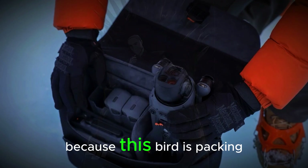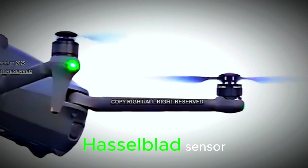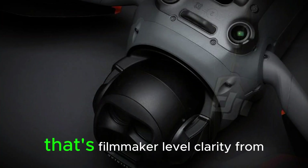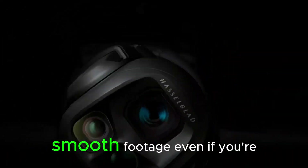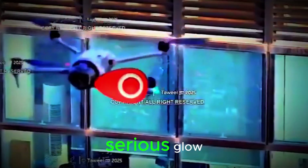Let's talk specs, because this bird is packing. The camera is rumored to be an upgraded Hasselblad sensor with insane low-light performance and sharper 4K — maybe even 6K video. That's filmmaker-level clarity from the sky. And the gimbal? It's not just spinning for fun. DJI is likely pushing full 360 stabilization, which means buttery smooth footage even if you're flying through chaos.